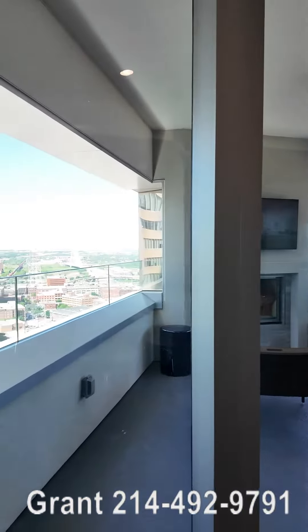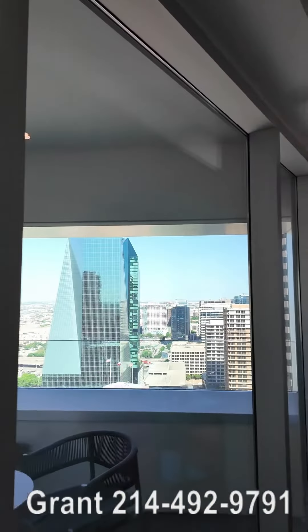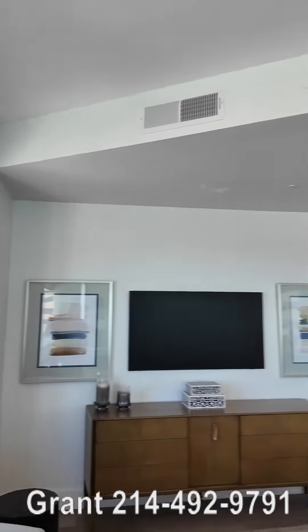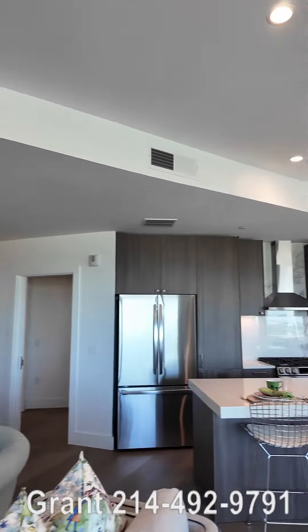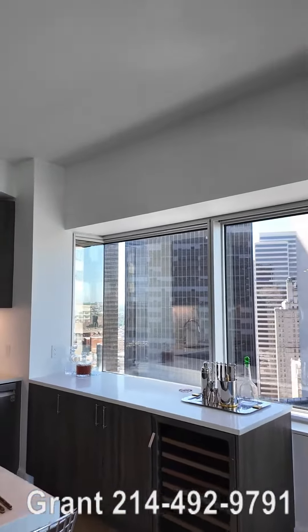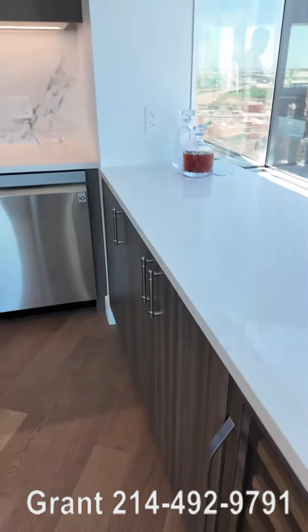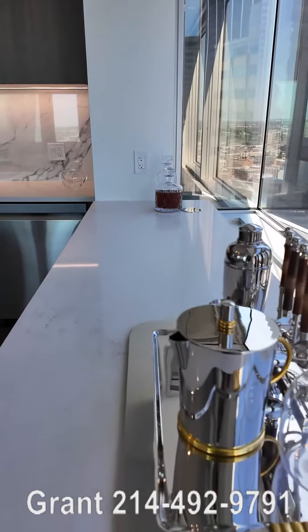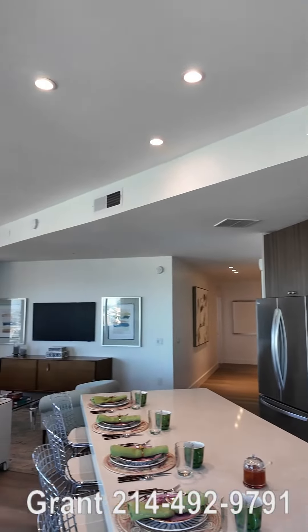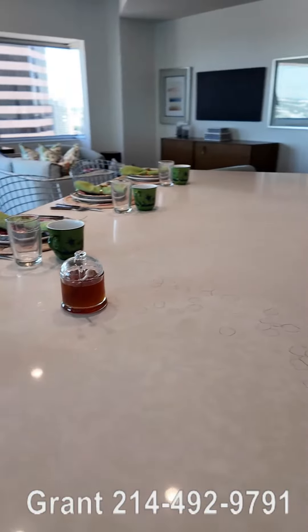Window after window after window — it's just a stunning, beautiful, perfect example of a modern high-rise apartment in the Dallas area. This is the all-new, all-gorgeous Sinclair Residences. The details here are so delightful. I love the wine fridge, I love the colors, and just the amount of entertaining space, cooking space, and presentation space — and hey, we're just in the kitchen getting started.